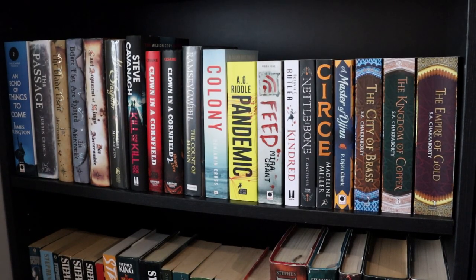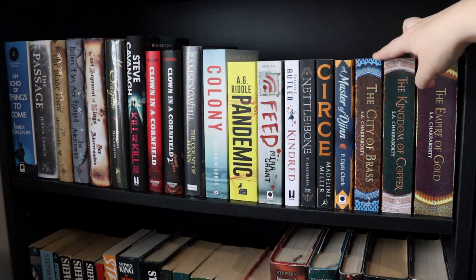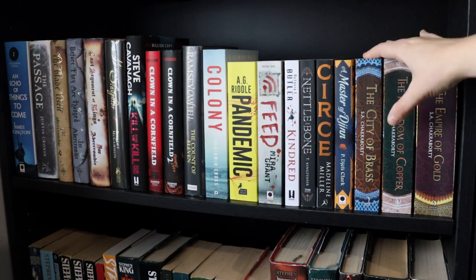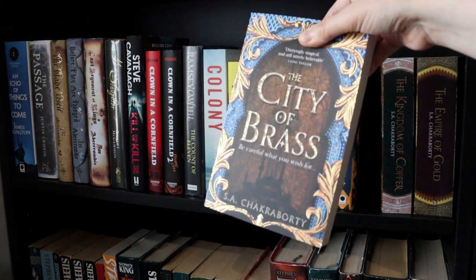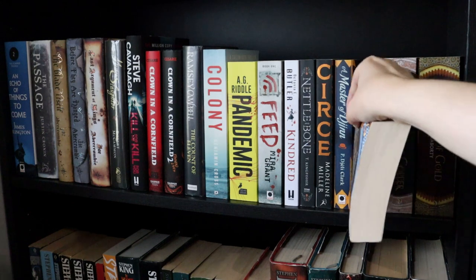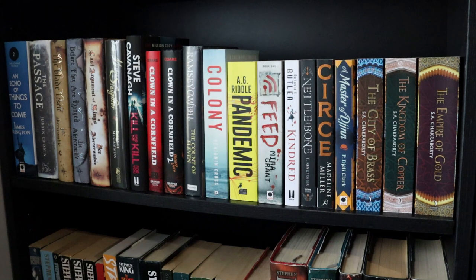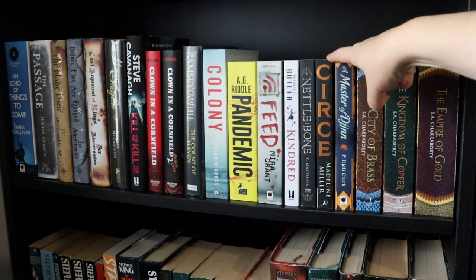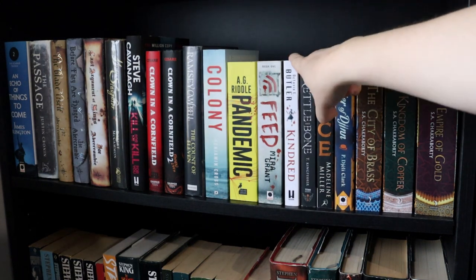This next shelf is also a bit mismatched. I should mention that I don't separate my unread books from my read books. On this shelf we have the Daevabad Trilogy by S.A. Chakraborty, which is one of my favourite fantasy series. I really love the covers and want them in hardback, but they're super expensive. The rest is a mixture of read and unread books. Circe I've read and didn't like; Nettle and Bone and A Master of Djinn are on my TBR; and Kindred I've read.